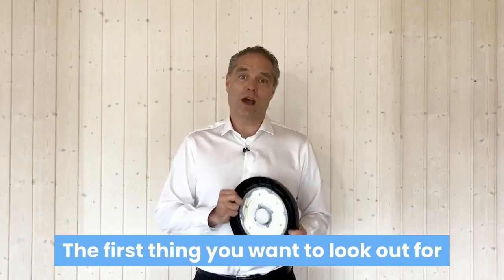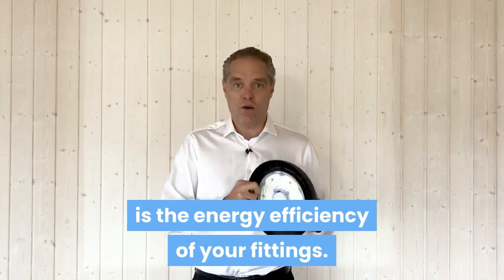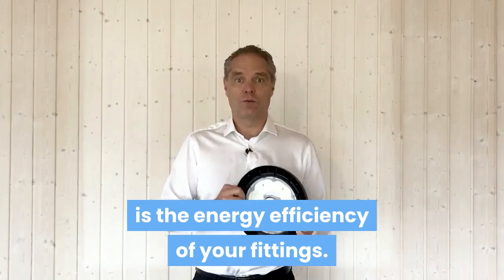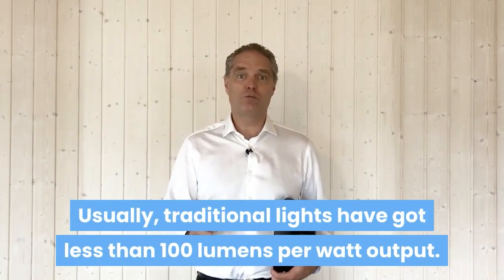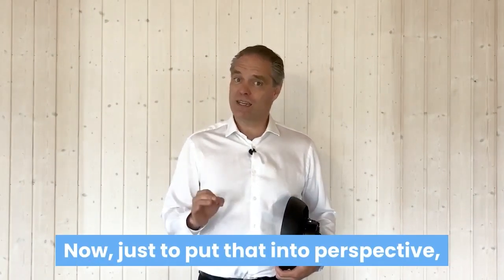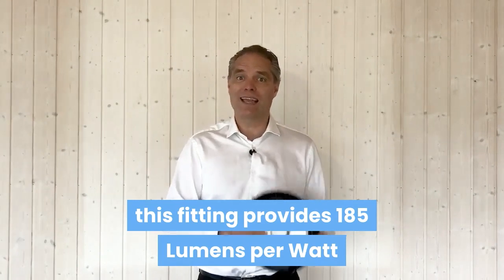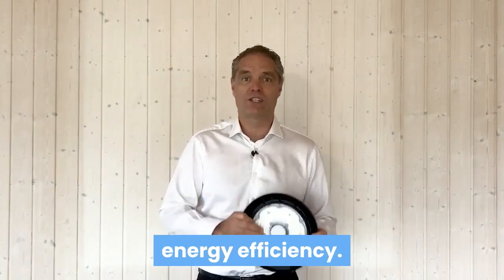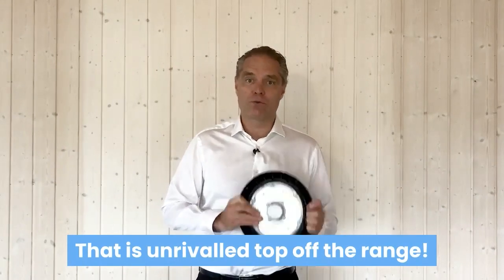The first thing you want to look out for is the energy efficiency of your fittings. Usually, traditional lights have got less than 100 lumen per watt output. Just to put that into perspective, this fitting provides 185 lumen per watt energy efficiency — that is unrivaled, top of the range.